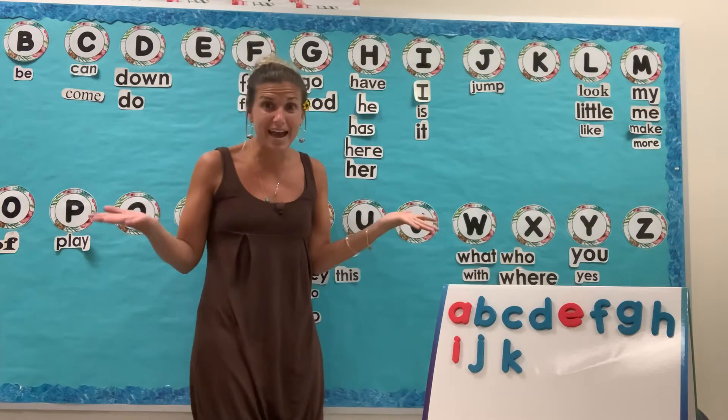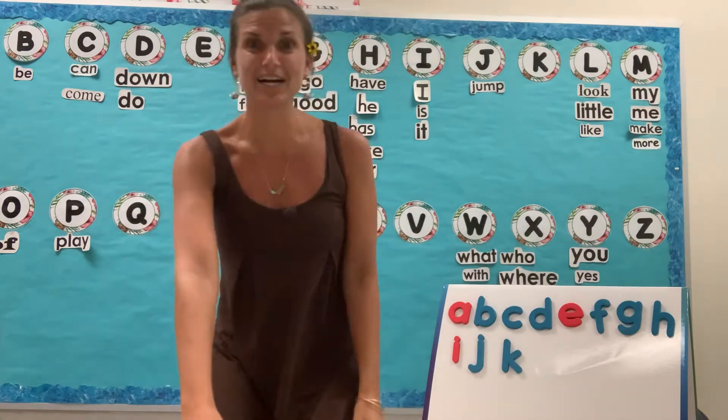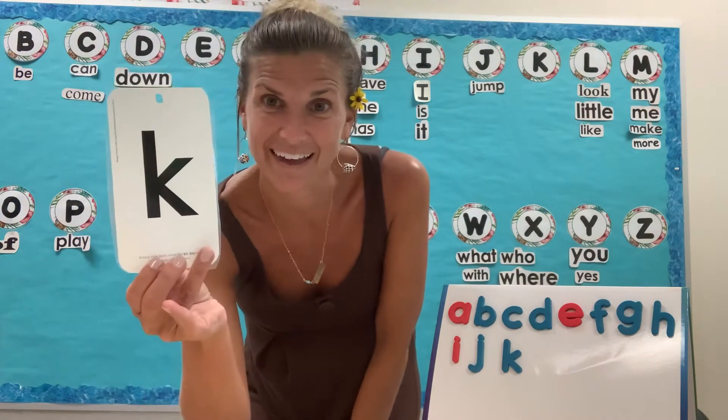Ready? What sound? K. That's letter K — and K is the name of the letter.